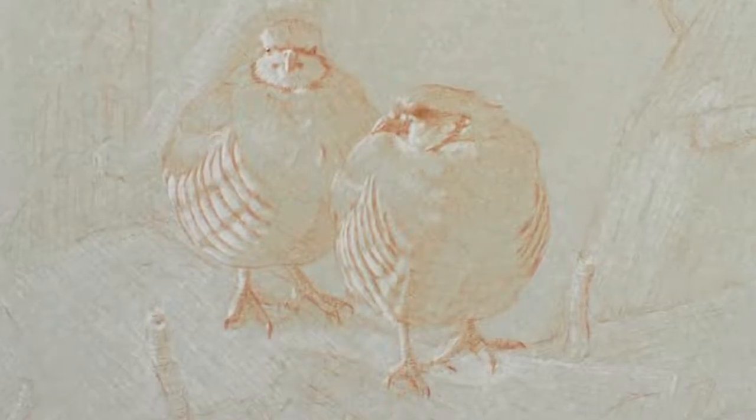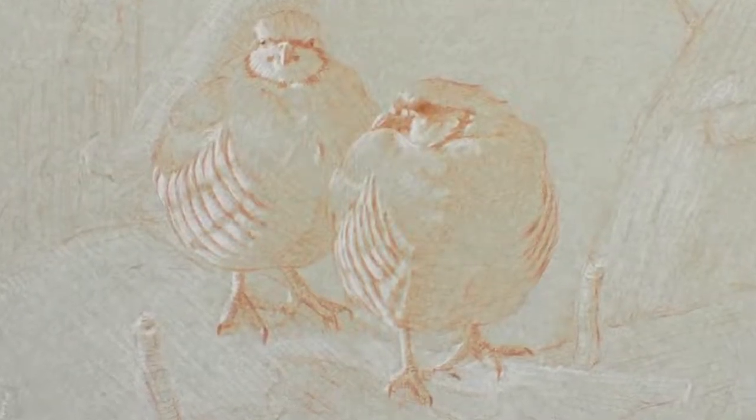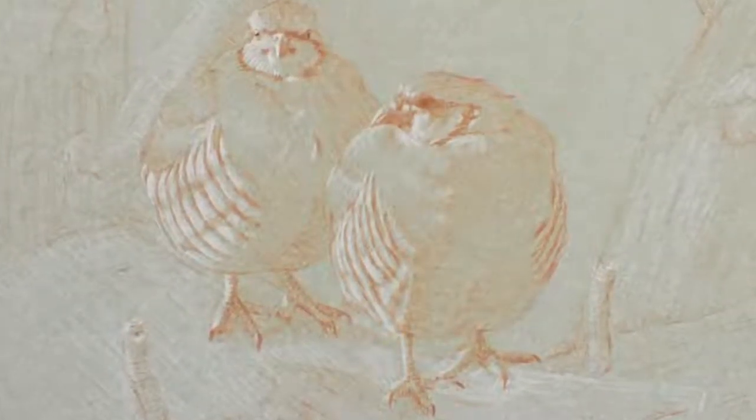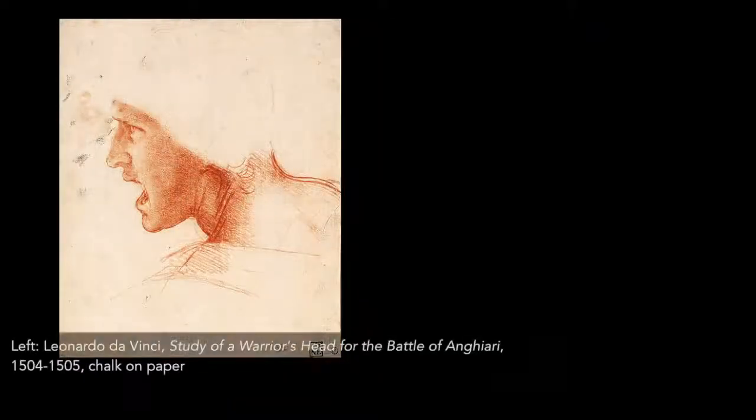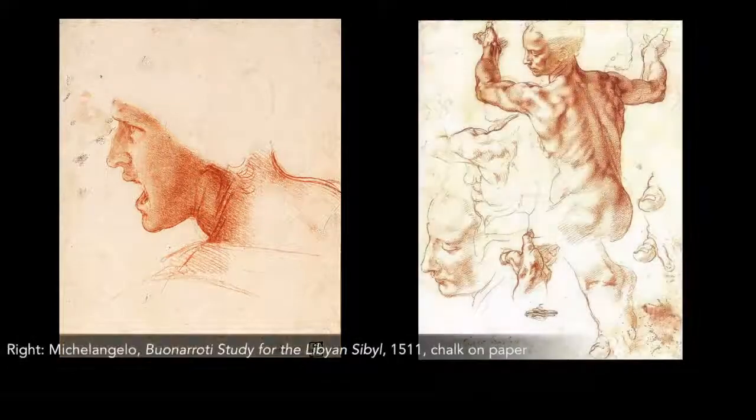It is noteworthy to point out that this drawing was created using natural red chalk and natural white chalk, which were traditional drawing materials used by many European old master artists such as Da Vinci, Raphael, and Michelangelo.